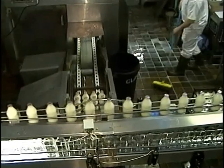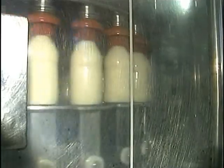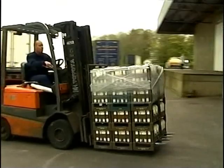While most supermarkets and shops now sell milk in two-litre cartons, the glass bottle with the silver top is still popular. Forklift trucks take away much of the backache once associated with milk production.